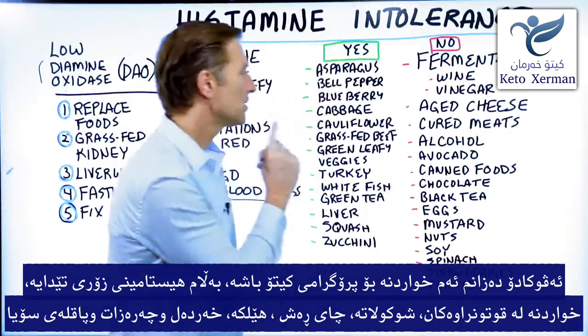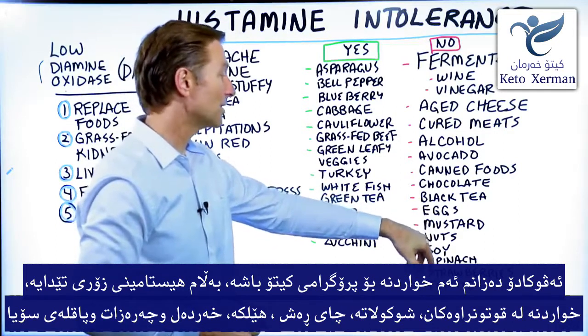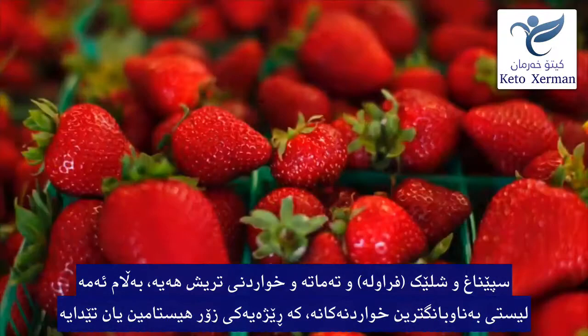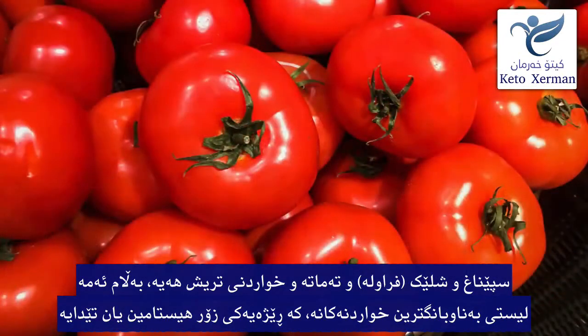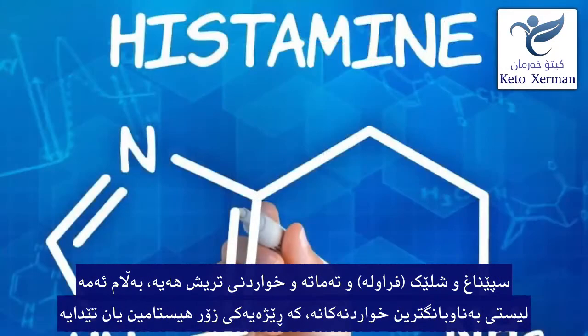Canned foods, chocolate, black tea, eggs, mustard, nuts, soy, spinach, strawberries, and tomato. There are others as well, but this list will give you an idea of the most common foods that are high in histamines.